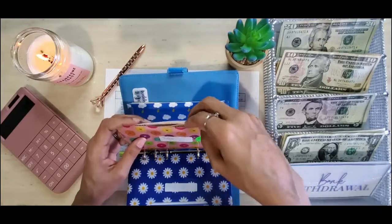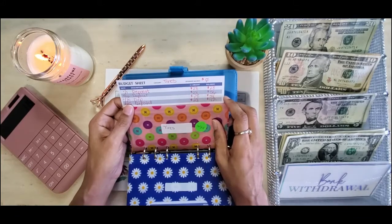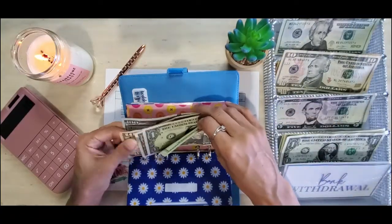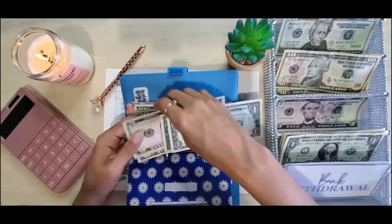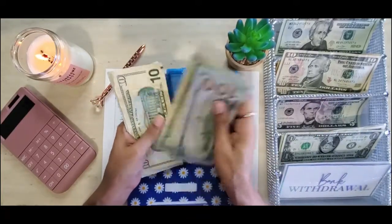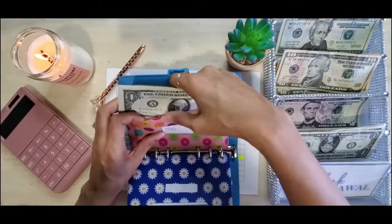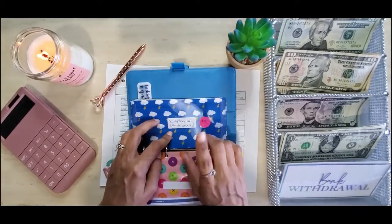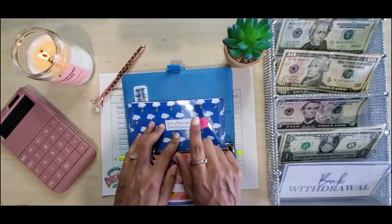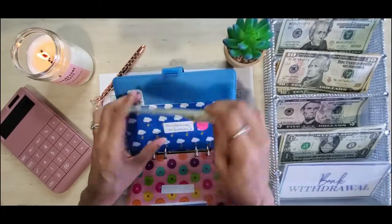Then we have tires — tires gets $28. It currently has $112, so that should take us to $140. It gets one twenty: 100, 120, 130, 135, 136, 137, 138, 139, 140. As you guys know, when I did my last sinking fund stuffing video, yearly renewal was satisfied — my goal was to stuff this with $80 and I already have $80 in this envelope: 20, 40, 60, 80. So we are done stuffing it.